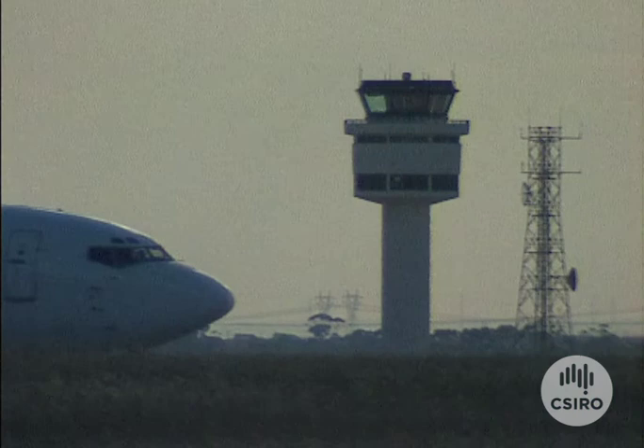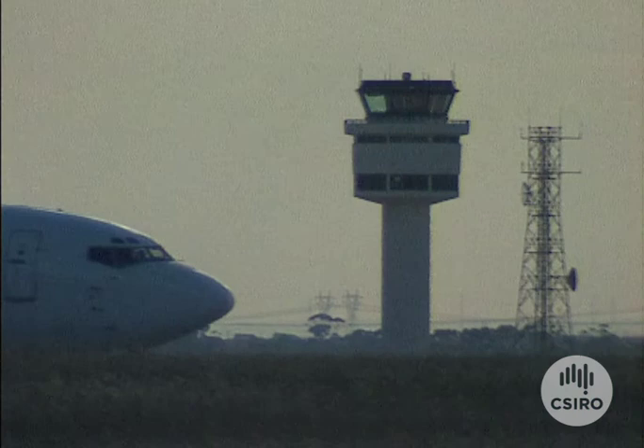But because of the manufacturing process, currently the fuselage and wings are made up of many smaller pieces held together by thousands of metal fasteners.